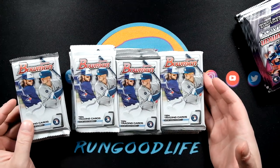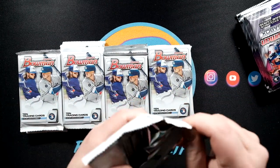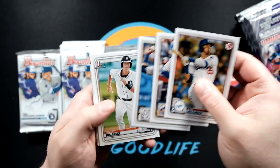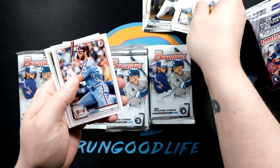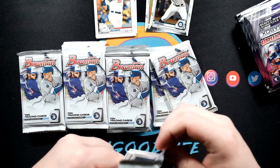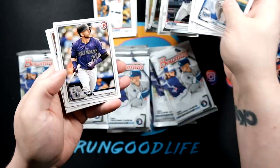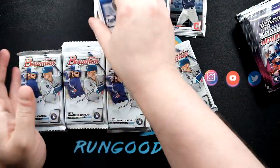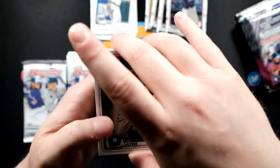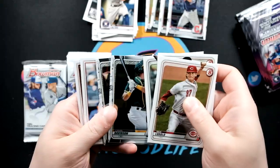These base packs are not gonna have autos or parallels, but they do have a chance at Jasson Dominguez, Bobby Witt Jr., and the big names. Just adds to our chrome stash. We'll get Julio Rodriguez, Hunter Green chromes - no inserts in these I believe. We got Tyler Freeman, Ryan Mountcastle, Story, Bias, and Reynolds. You really do not buy these Mega Boxes for the Bowman base packs.